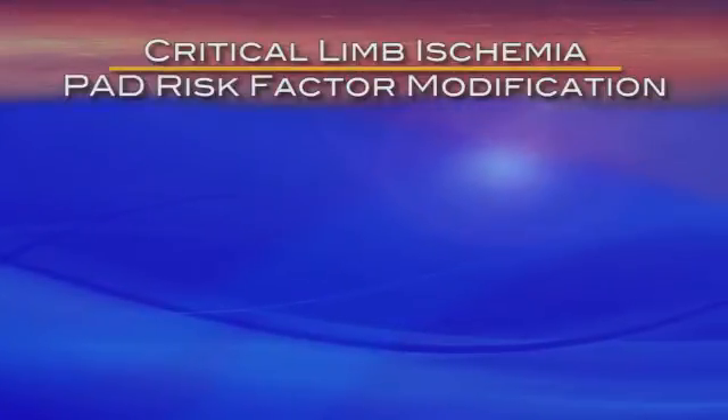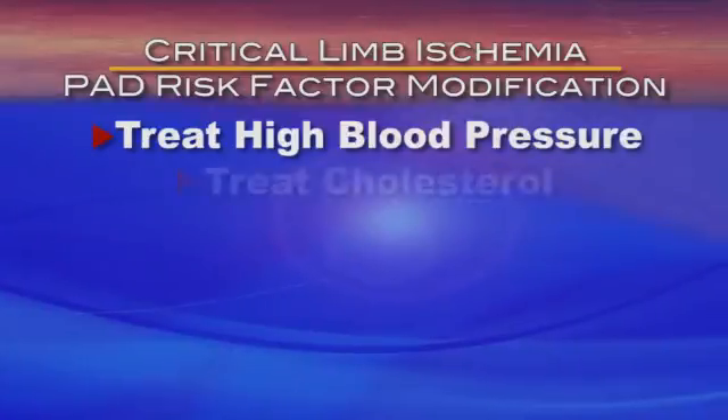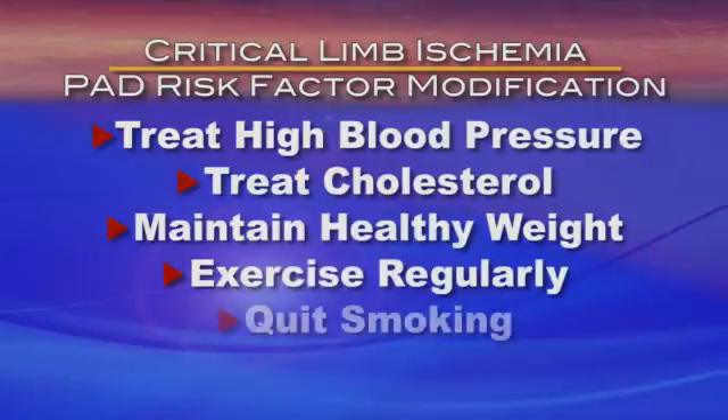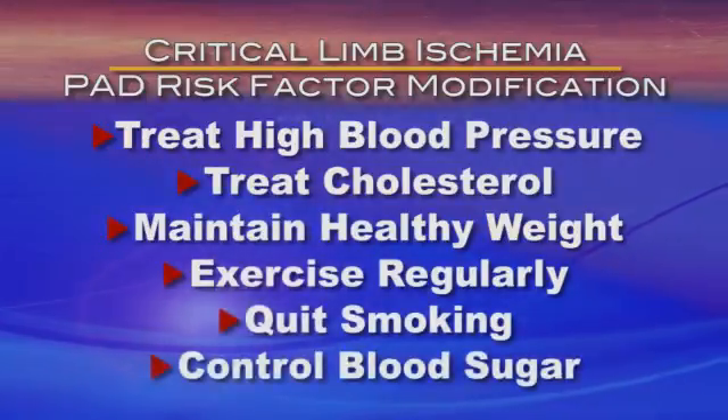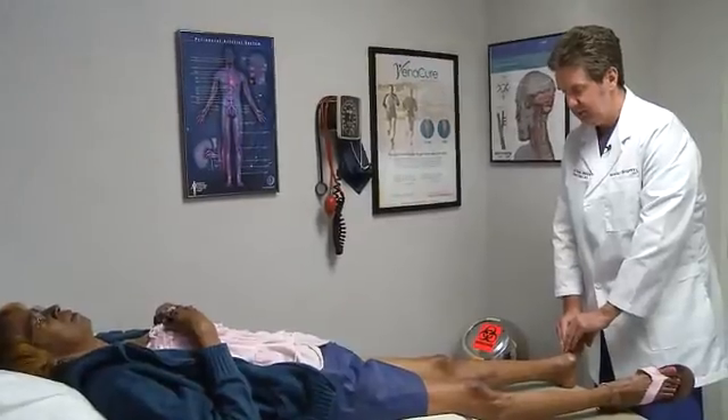Vascular surgeons urge patients to reduce the risk factors for PAD by lowering high blood pressure and cholesterol, keeping a healthy weight, exercising regularly, quitting smoking, and controlling blood sugar for diabetics.